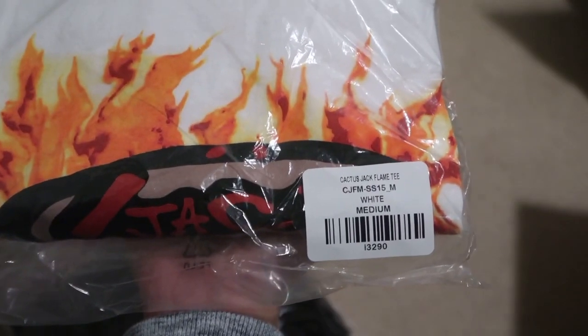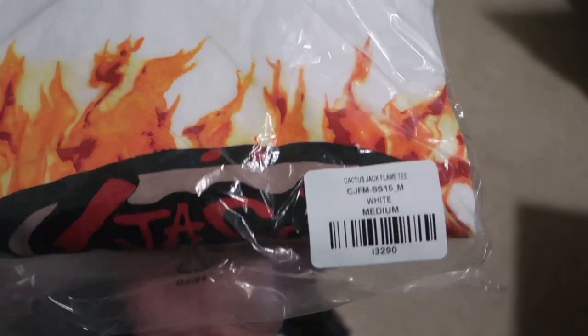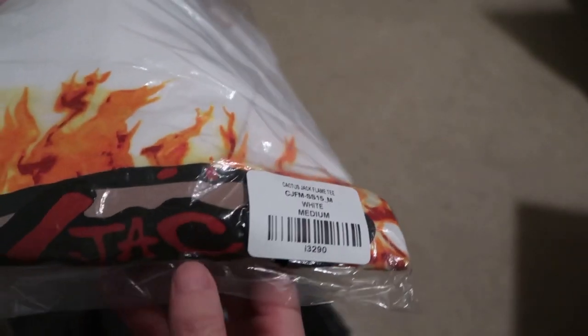Finally here. I have another one coming in, but the first tee is called the Cactus Jack Flame Tee in medium and white. This has the flame and just says Cactus Jack right there — some simple grab.